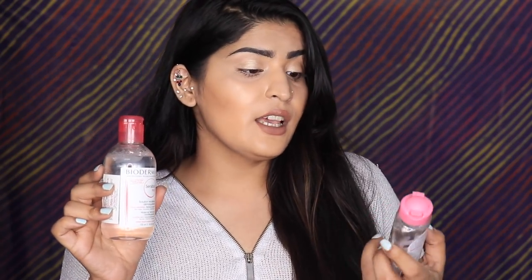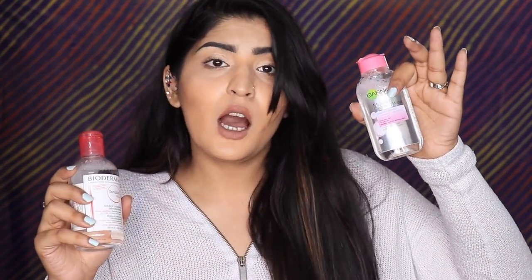First up is the Bioderma Sensibio H2O — I love this, I finished the smaller version. This is a micellar water and it breaks down your makeup beautifully. A cheaper alternative is the Garnier Micellar Cleansing Water. Both perform pretty similarly — they remove your makeup nicely. Maybelline also has a similar micellar water with a pink cap and transparent packaging, but I do prefer the Garnier one over the Maybelline.